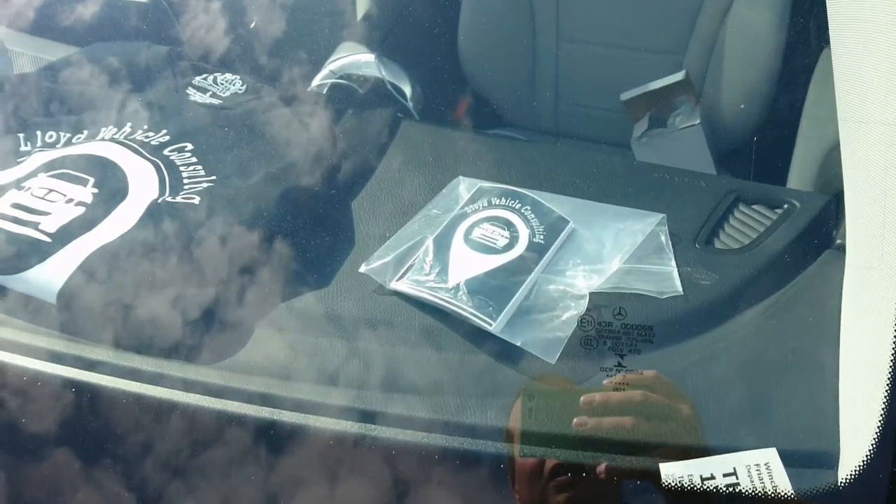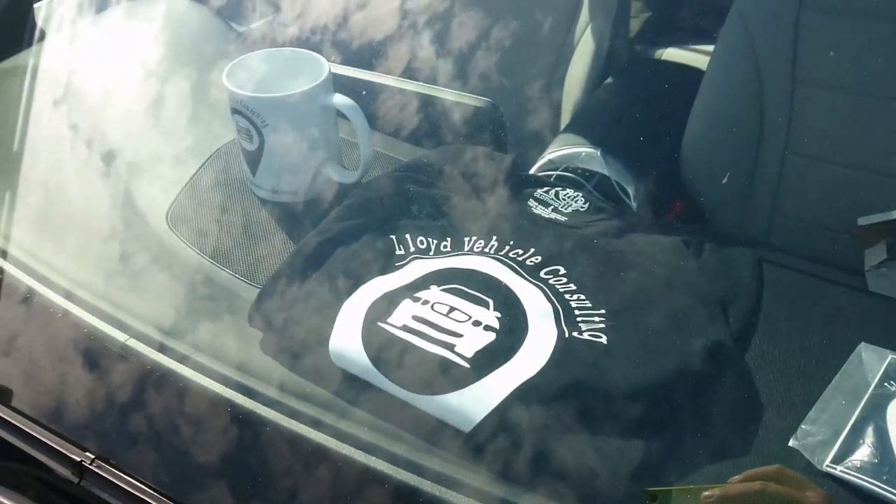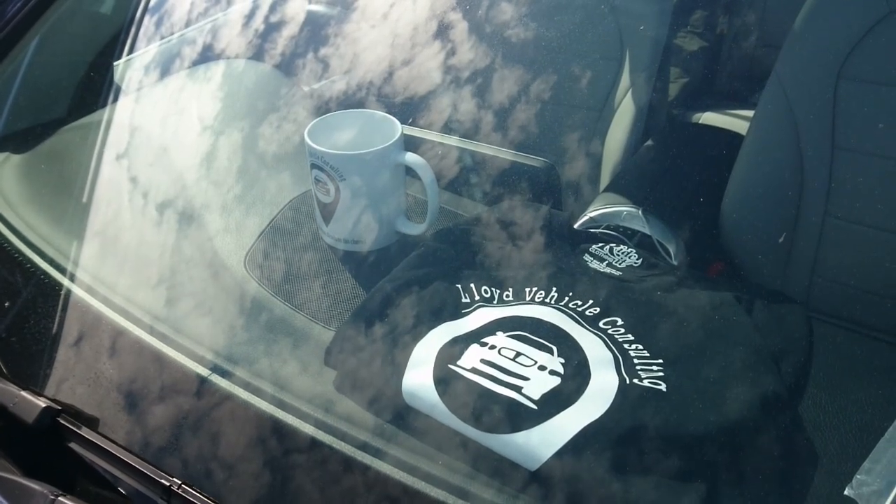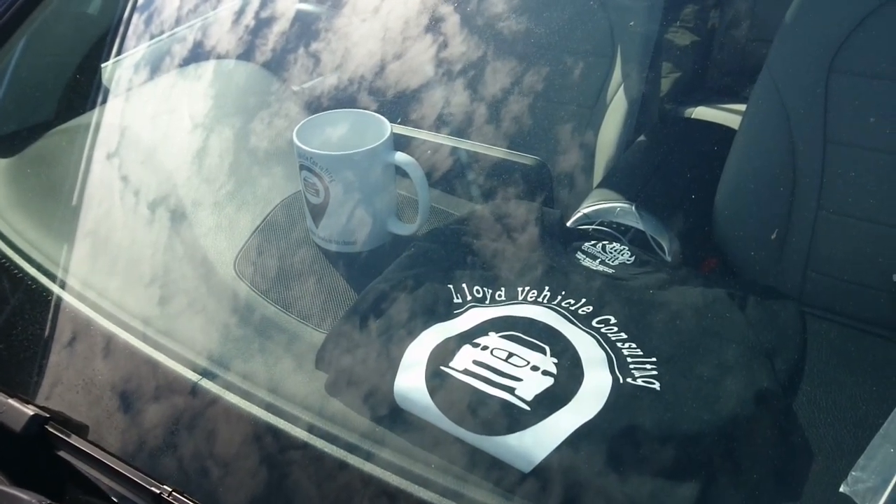Lloyd Logan Consulting stickers, t-shirts and mugs are available by clicking the link to the Google form in the video description below.